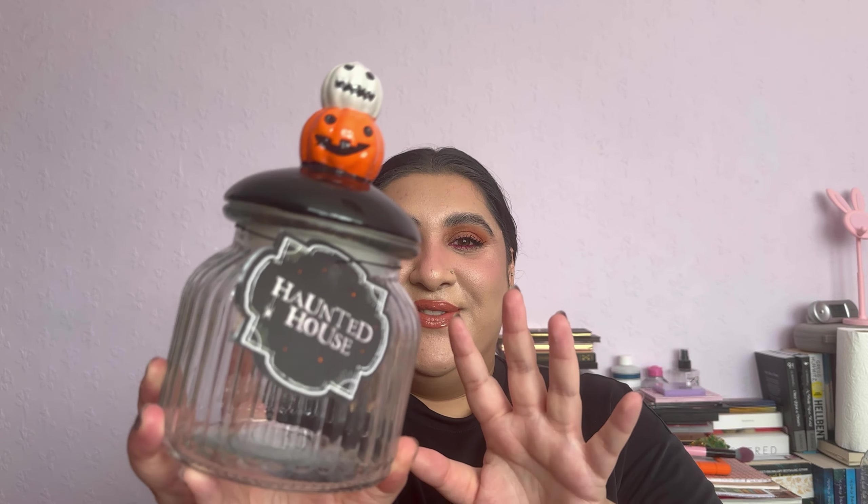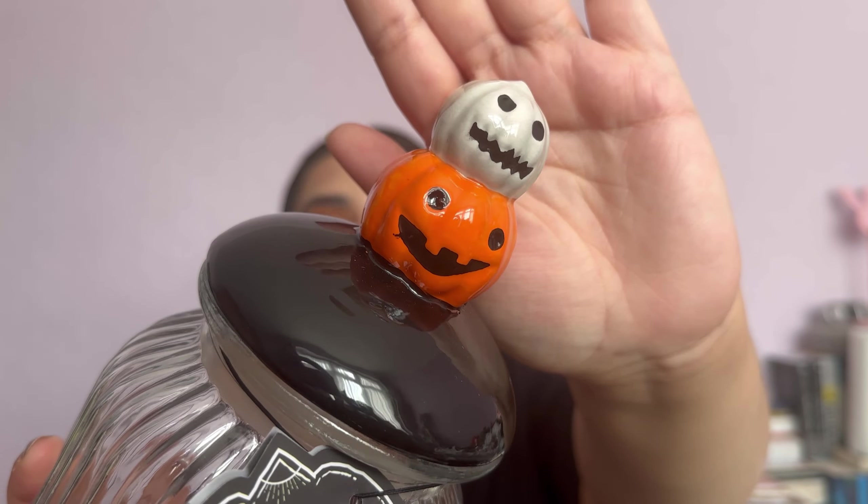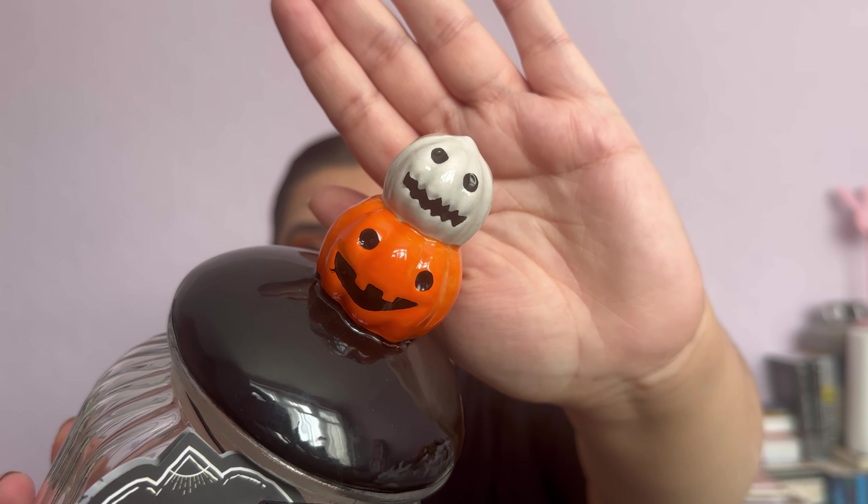Walking further down the store, I found all of these really cool things. One of the first things I saw was this haunted house jar. I love this so much — it's got like two little pumpkins on it and it's just so nice. I can't wait to put some things in here. I might put some sweets, cookies, or cakes in here. Give me your ideas for what you'd use these for. I don't just want to use it for decoration because it could also go in the kitchen.